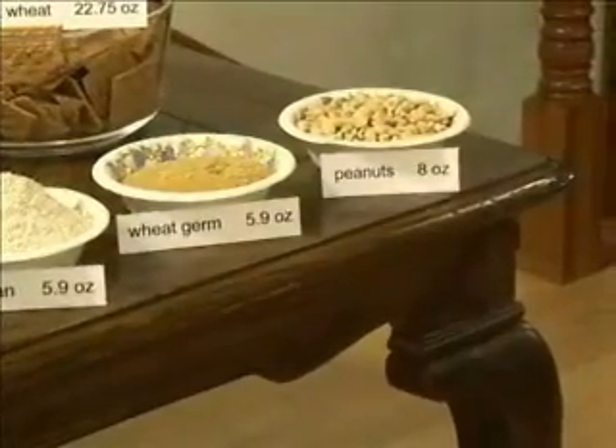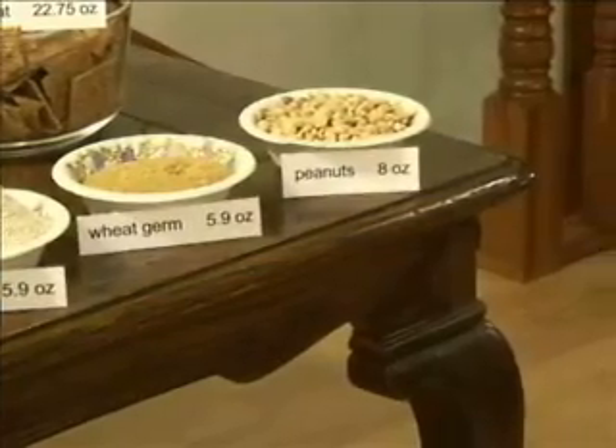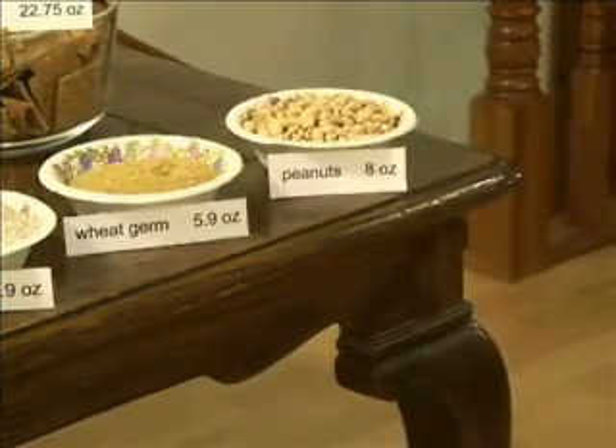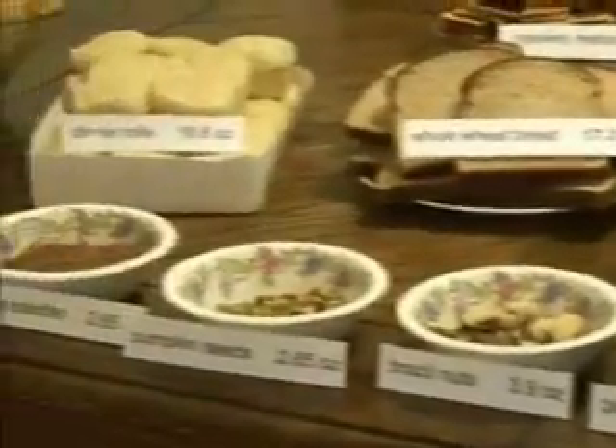These foods I consider to be very high in magnesium content, and they're representative of foods that we had at the earlier part of the century for the most part. Now let's go back and look at some refined foods and see what happens to magnesium content there.